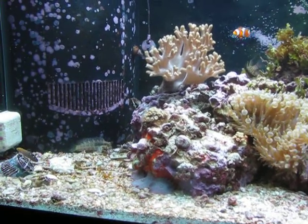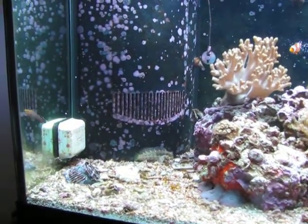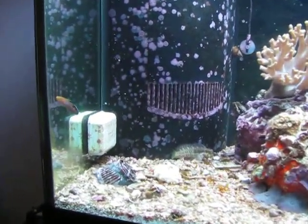It's May 8th, 2011, and I thought the tank was looking particularly nice today, so shooting some video.